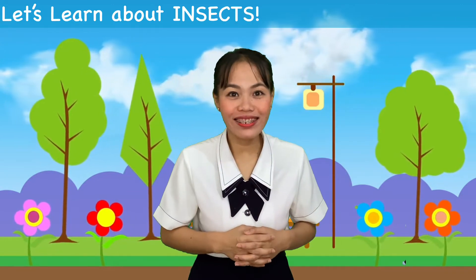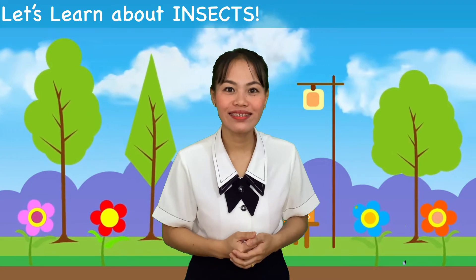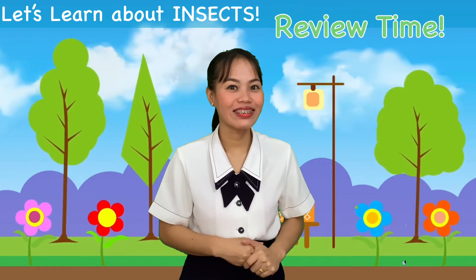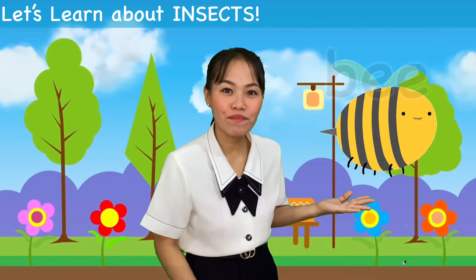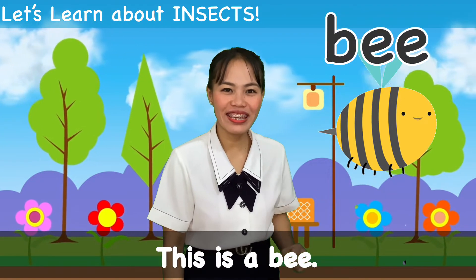Wow, kids, there are so many kinds of insects. Let's review. What is this? That's right. It's a bee. Say it again. Bee. Very good.